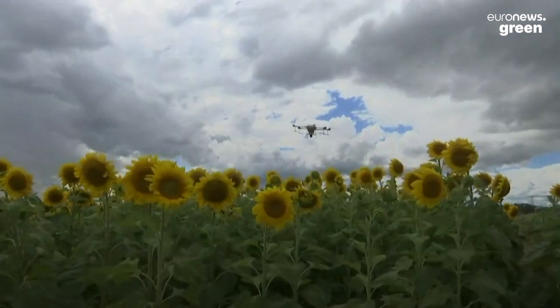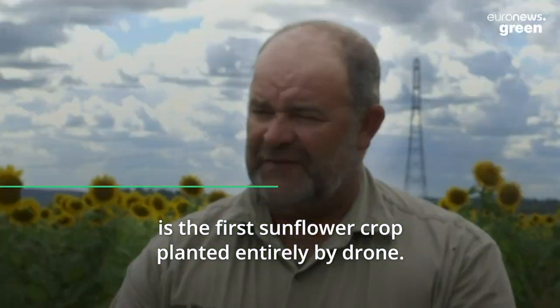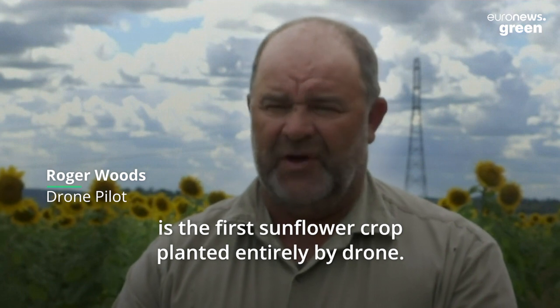This sunflower crop, to the best of our knowledge, is the first sunflower crop planted entirely by drone.